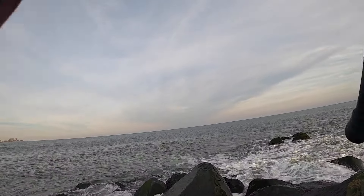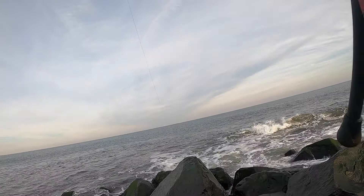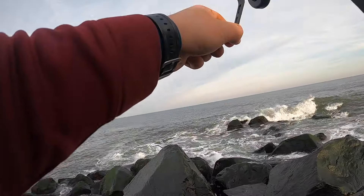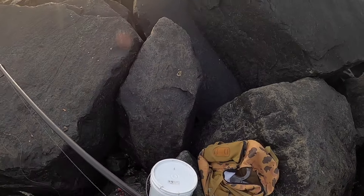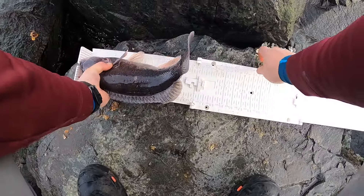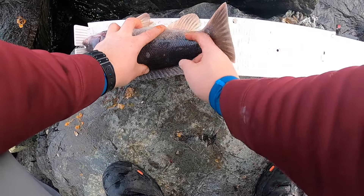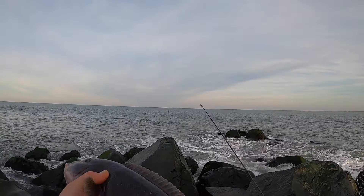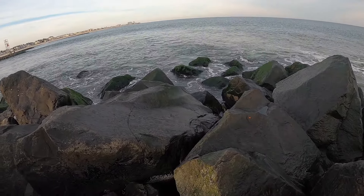There he is, on! Good shot guys, decent one. I'm going to measure this guy — see what size it is. It's a short one, 14.5 inches. Let's put it back. 14.5 inches, on the jig.